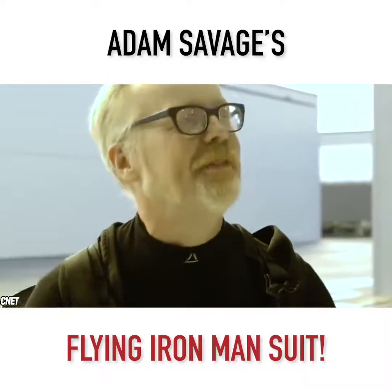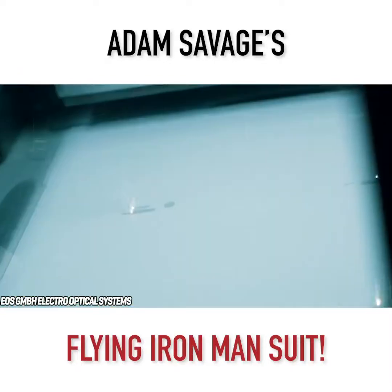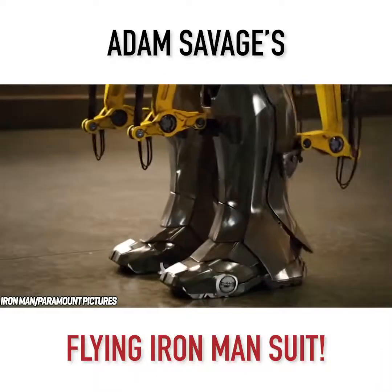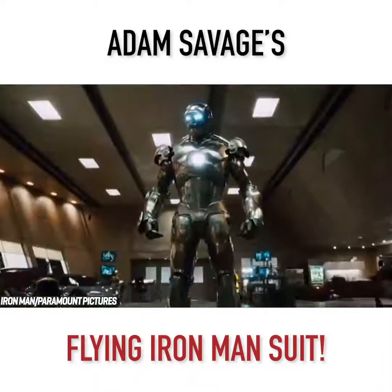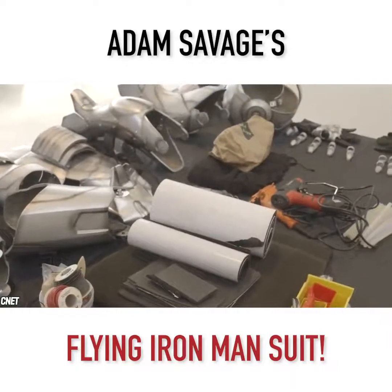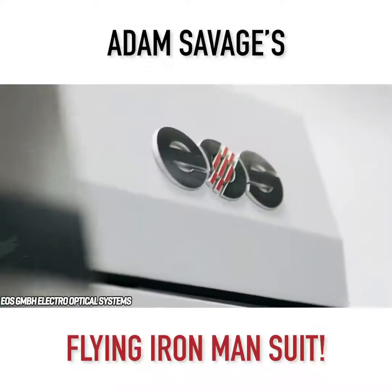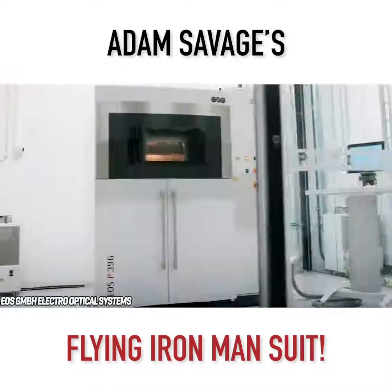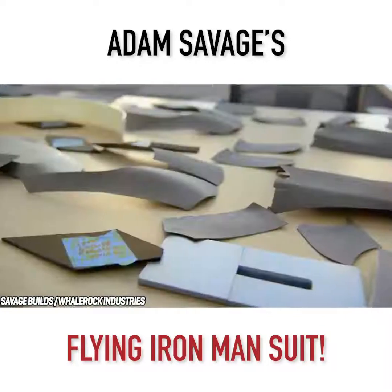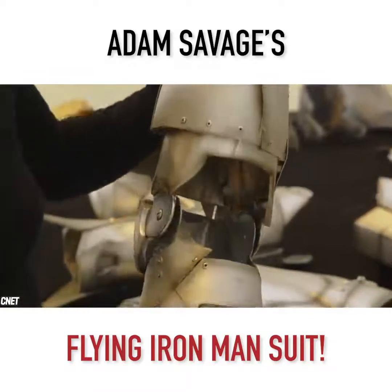Savage and the team at the School of Mines teamed up with EOS, a 3D printing company that works with metal as well as plastic. The team took the design idea from the MCU, in particular the Mark II suit as seen in the first Iron Man film in 2008. The overall design was then converted into smaller pieces that could be created via a 3D metal printer. Those smaller blueprints were then sent to EOS, who were in charge of printing the pieces. The pieces not only had to be made out of metal, but also thin enough to keep the weight of the armor at a minimum.